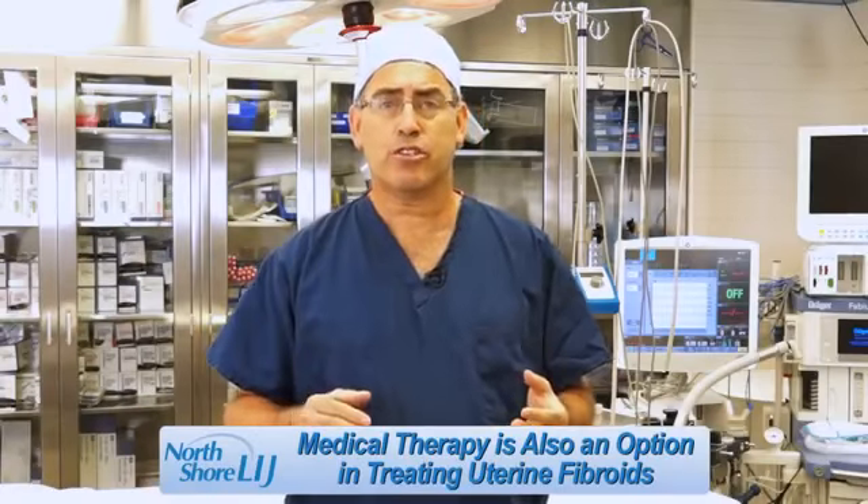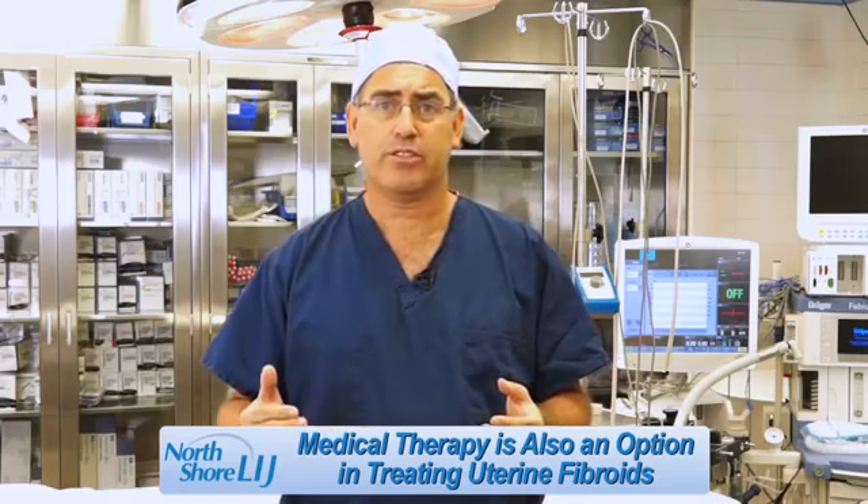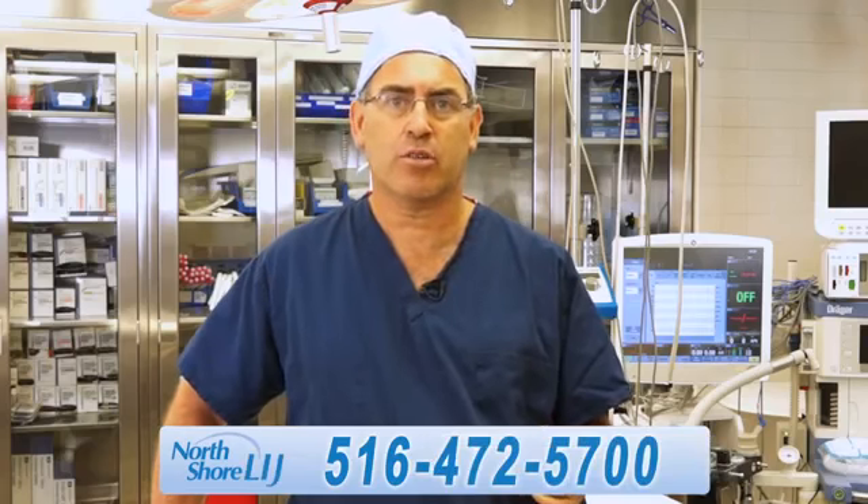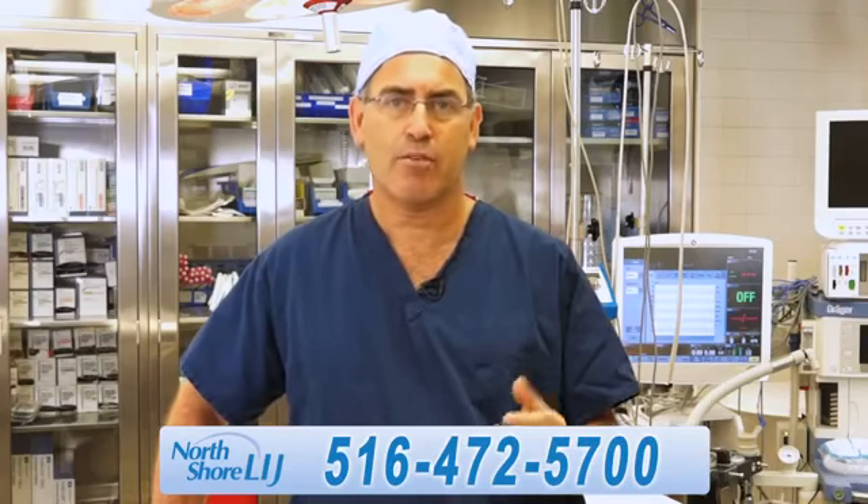Medical therapy is also an option in some patients. Thanks to the many advances in medical treatments today, uterine fibroids can be treated and your quality of life improved. I'm Michael Nimeroff, Director of Gynecology at North Shore University Hospital. Have a great day.